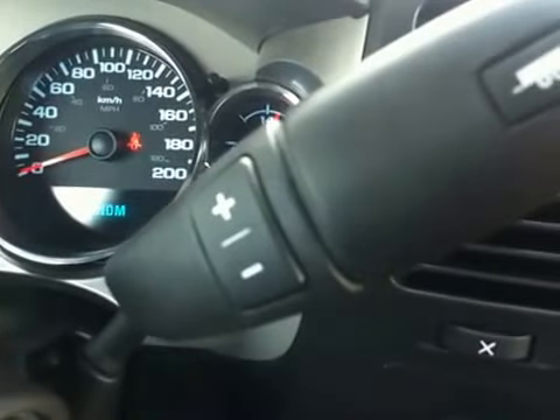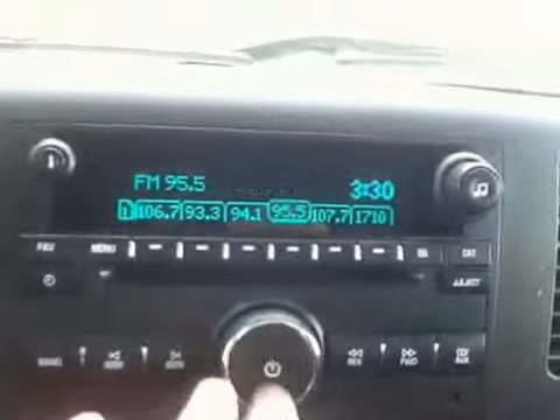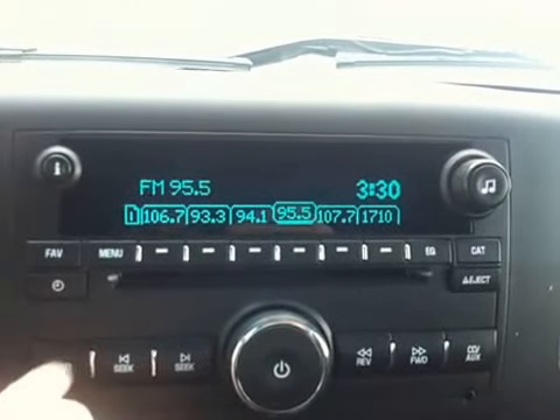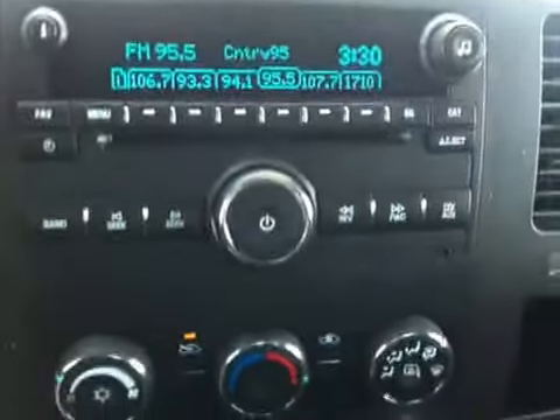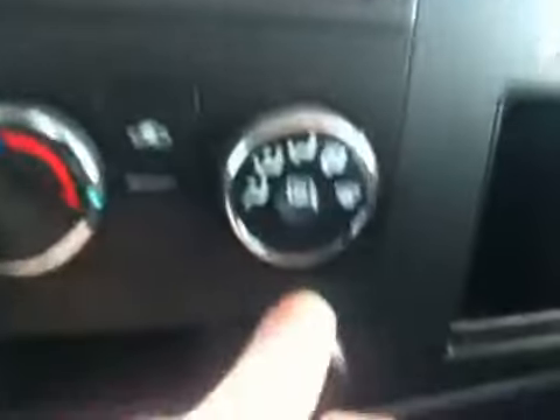Six speed automatic transmission with driver shift control. Four wheel drive with automatic four wheel drive. AM FM radio. We also have the CD player, an MP3 plug, as well as a USB port.